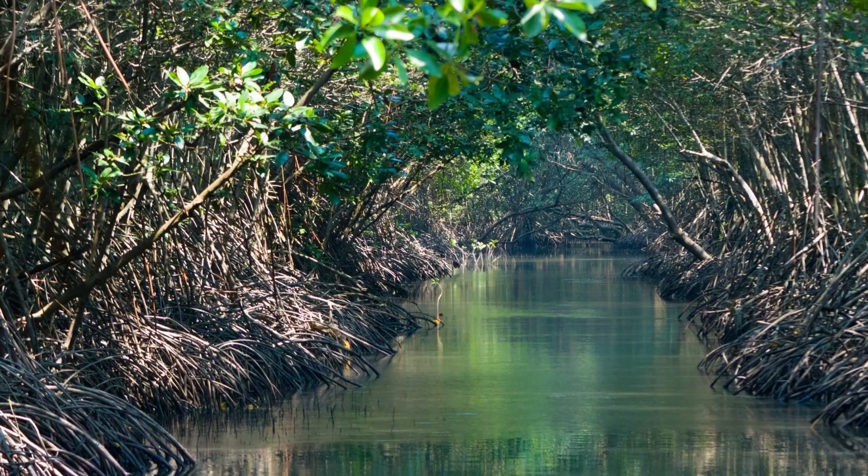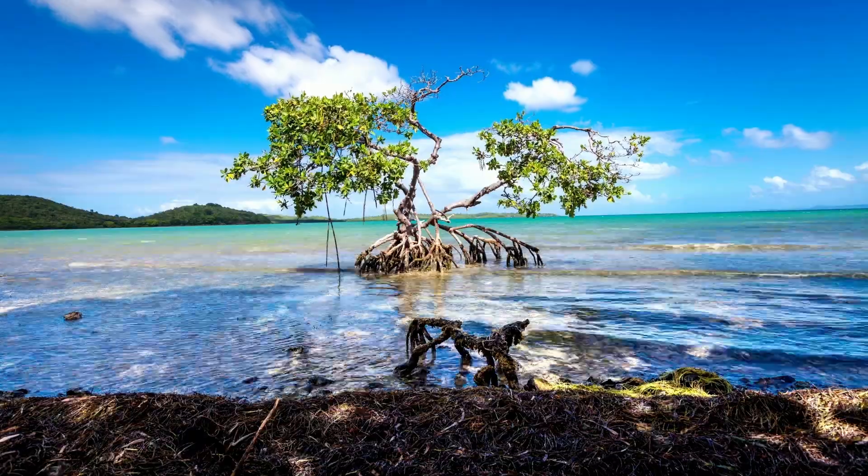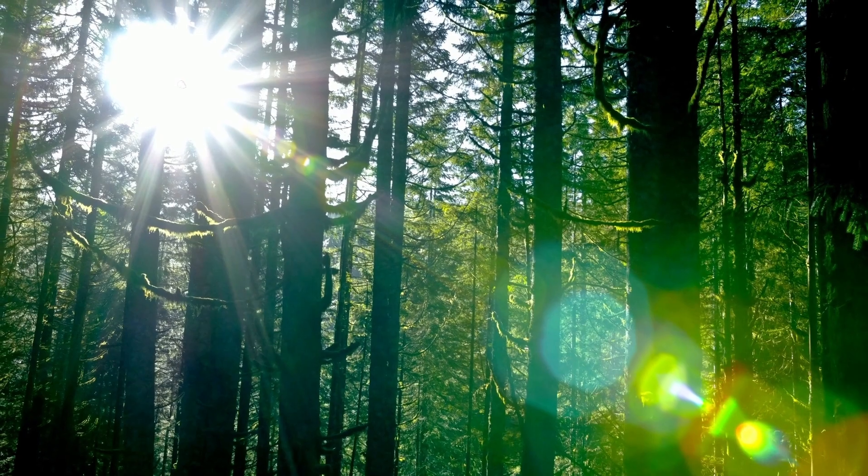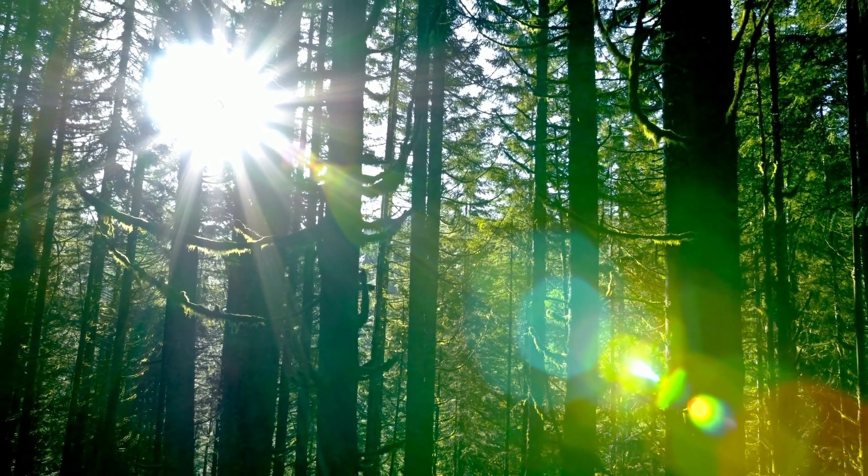Mangrove forests are found at the intersection between the land and the sea. Like their name implies, they're made of trees and shrubs. However, these trees and shrubs are special. Most trees can't survive, let alone thrive, submerged in water — especially saltwater. But mangroves can.